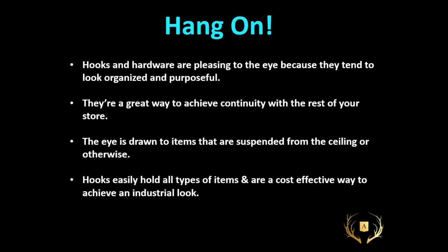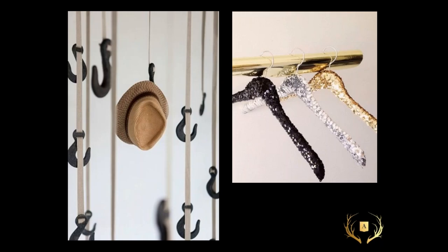Hooks and hardware — they're pleasing to the eye because they look organized and purposeful, and they're great for continuity. The eye is also drawn to items suspended from the ceiling. Hooks can hold all types of items, they're cost effective, and they work really well with the industrial look that's so hot right now. Here are some great industrial hooks done on a flat ribbon, suspending a hat — really beautiful. But think of things you already have: hangers. A bit of spray adhesive and some glitter or sequins and you could make some really effective hangers to show pieces on.